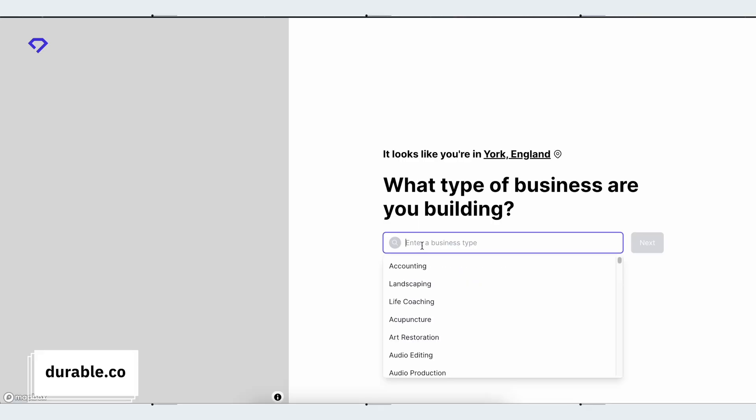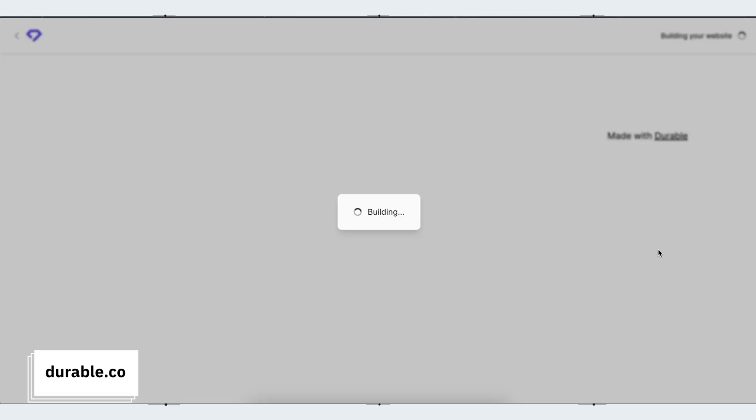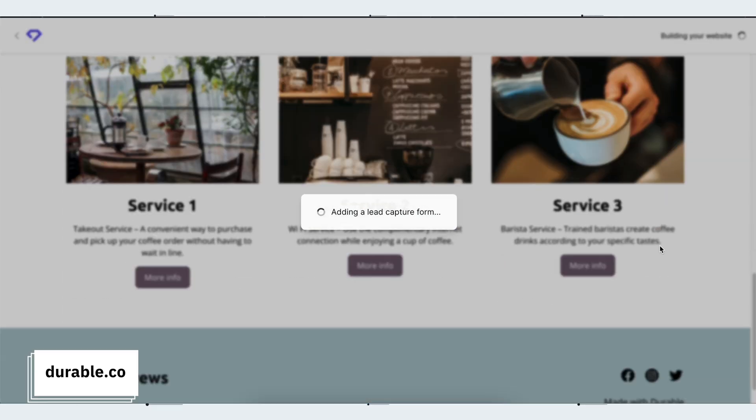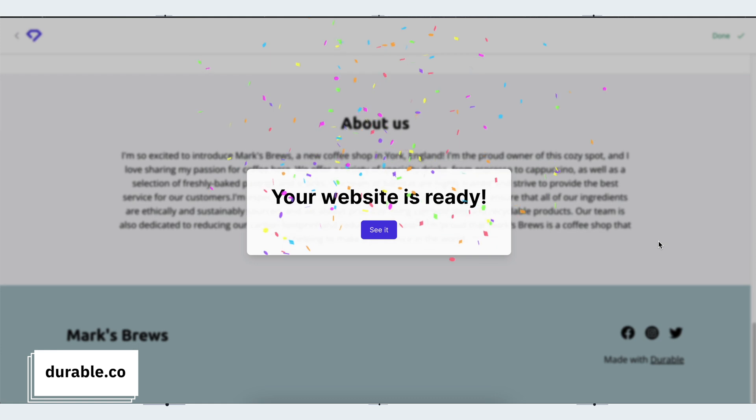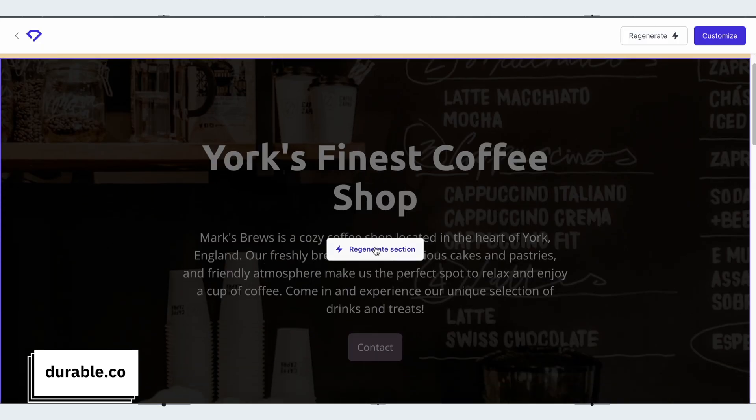The next one is for anyone who needs to use a website to sell a product, service or experience. Durable lets you literally build a website in 30 seconds flat. It's giving me relevant images, a lead capture form, some sections and segments, and then you can tweak the content however you want it. Amazing.